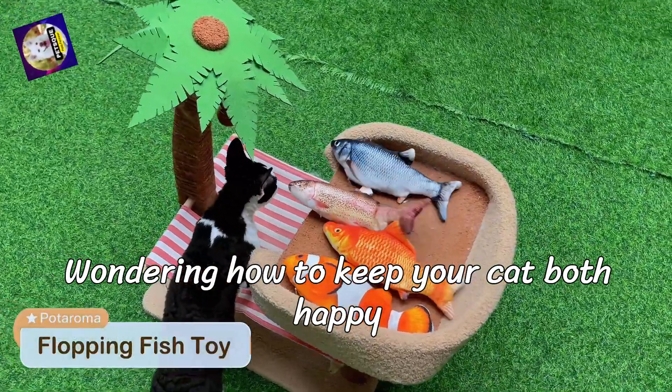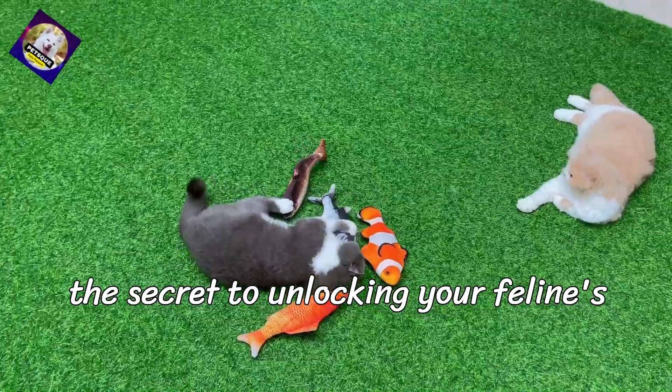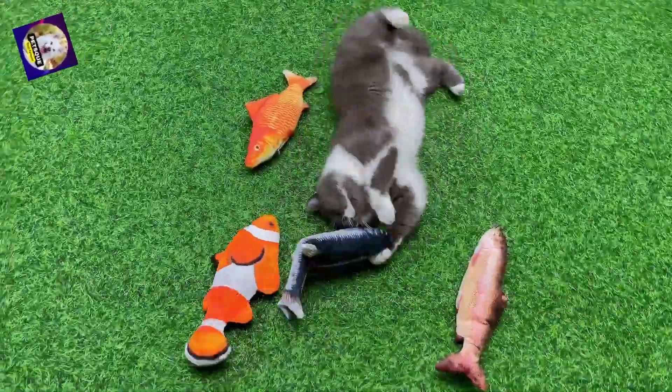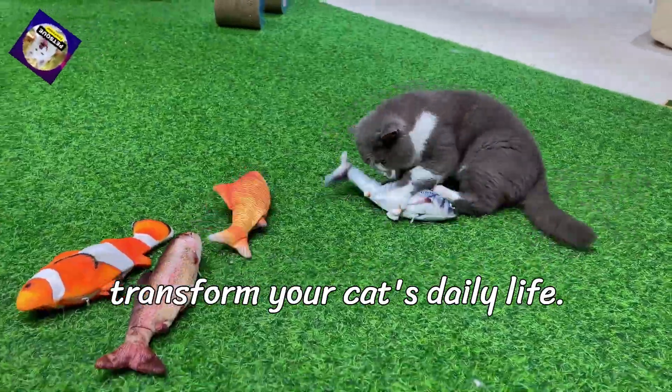Wondering how to keep your cat both happy and healthy? Could Poderoma Cat toys be the secret to unlocking your feline's full potential for fun and exercise? Stick around, because in today's video, we're diving into how these toys can transform your cat's daily life.